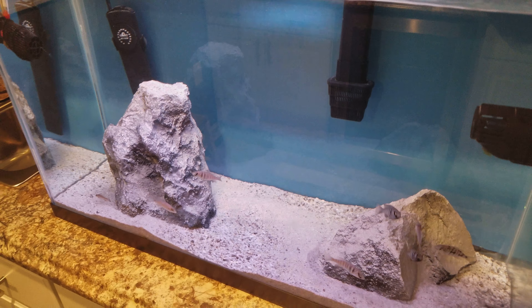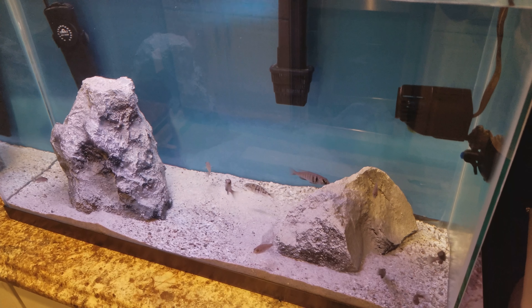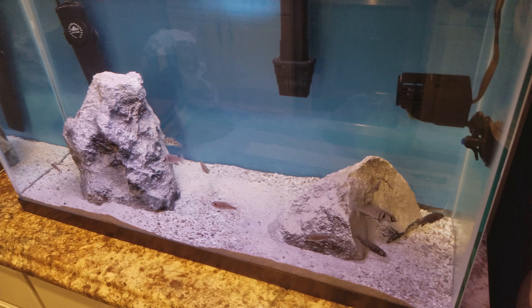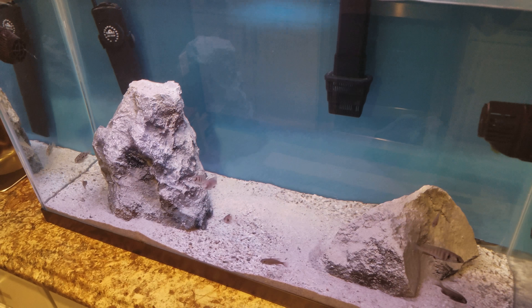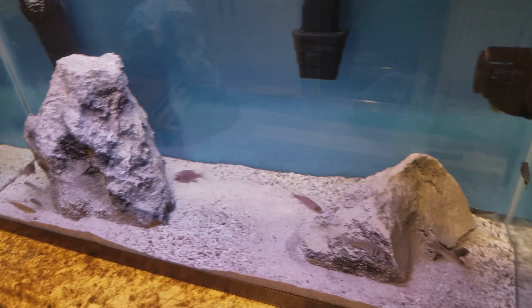The fish that were in here I traded to my LFS and they gave me two red shoulder peacocks. Wasn't expecting anything so that worked out. They're all in here together so now I have ten babies in here.